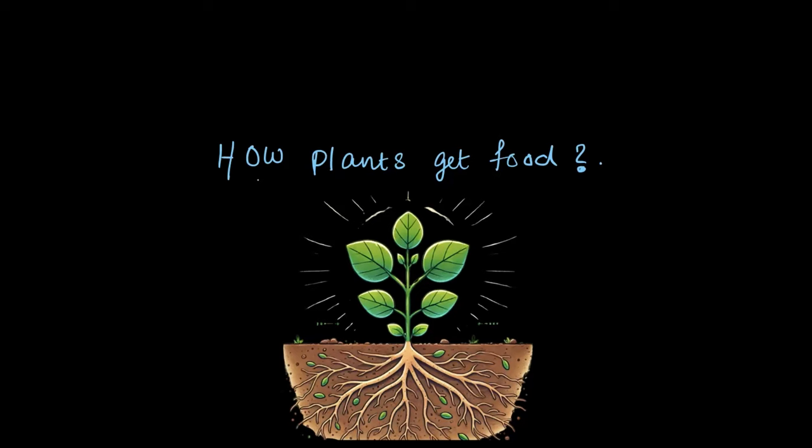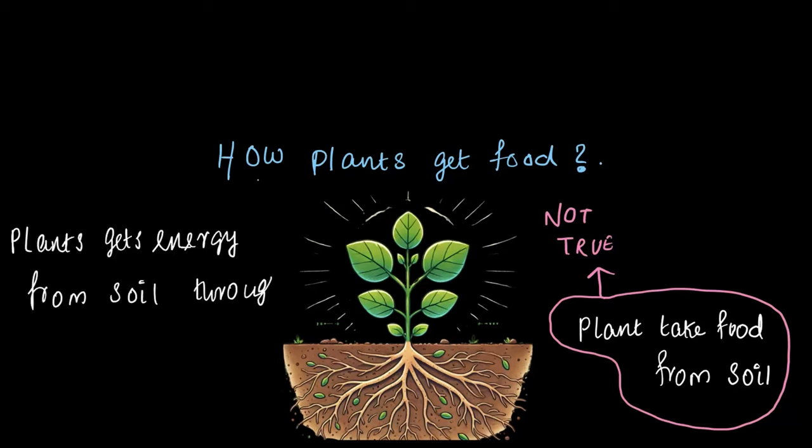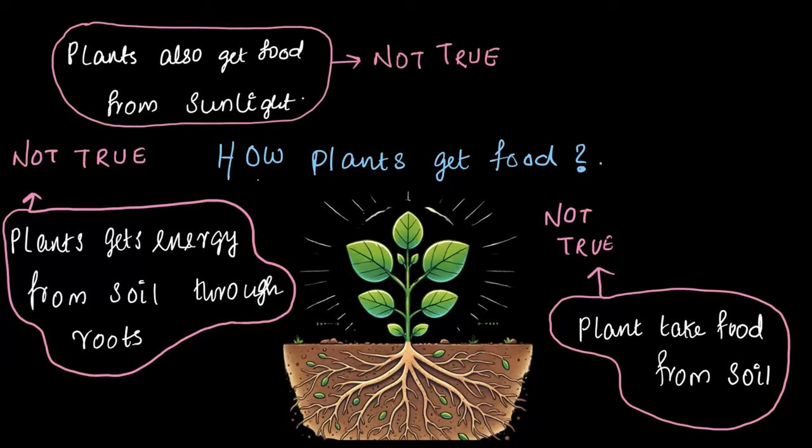A lot of people think that plants take food from the soil. But that's not true. And some others might say plants get energy from the soil through the roots — not true again. And others might even say plants get their food from sunlight. Guess what? Still not true.